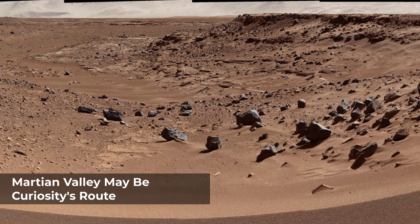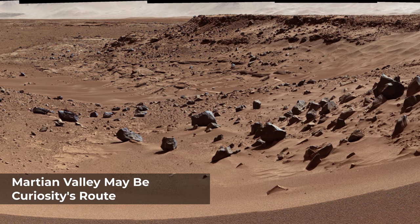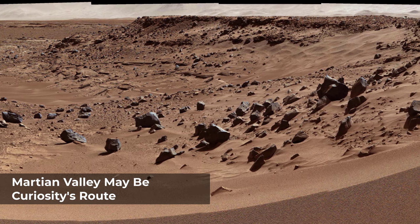The left edge is about 20 degrees west of straight south. The right edge is northwest. The largest of the dark rocks on the sand in the right half of the scene are about 2 feet across.